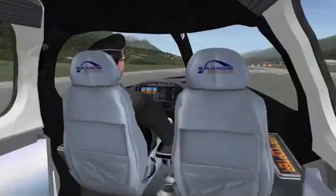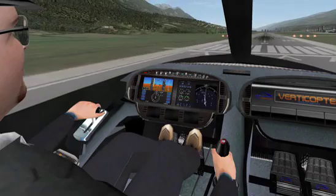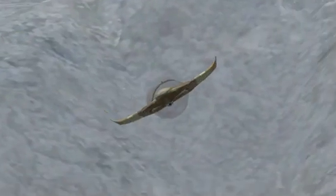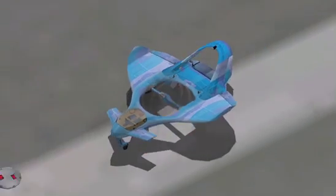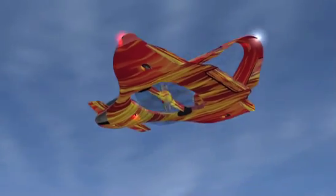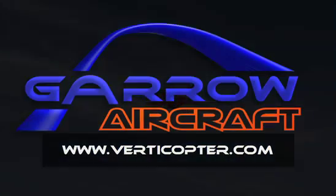So go ahead, get yourself into the cockpit of a Verticopter today and take it for a spin. In the future, Gero Aircraft will eventually offer scalable solutions for the civilian and military aerospace markets. Gero Aircraft is also closely tracking the developments of electric flight and will make use of electric and alternative green propulsion systems wherever possible. You too can be part of the success story of this revolutionary aircraft — visit www.verticopter.com today. Thank you.